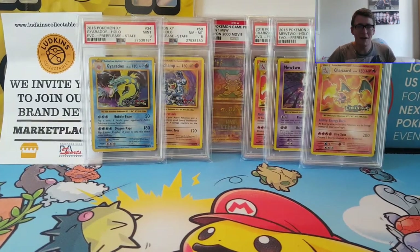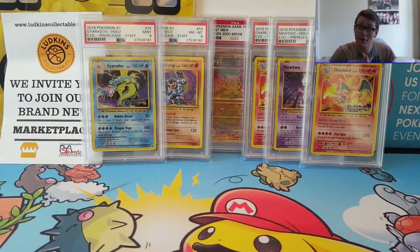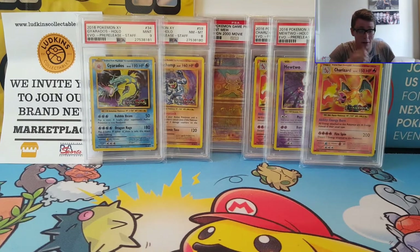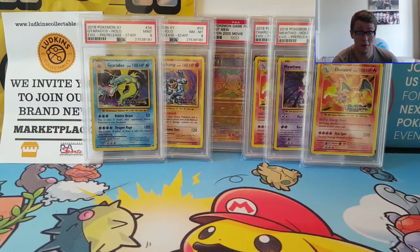Thank you for watching this Playscape Games PSA video. Not as incredible as the last PSA video, which was pretty insane. I still can't believe I managed to sell both the Lugia and the Charizard quite quickly afterwards and I got a lot more than I was expecting for them, so I was over the moon.